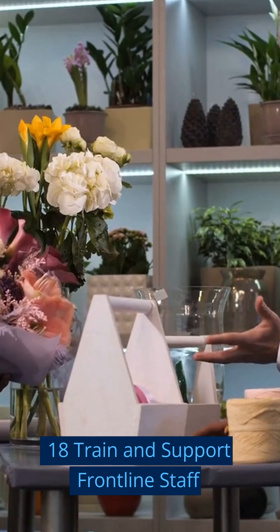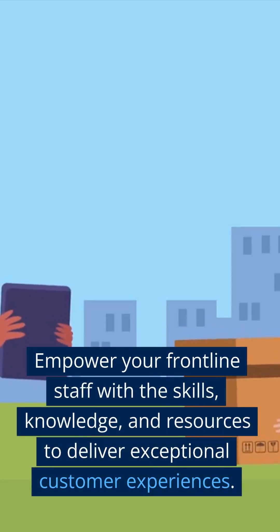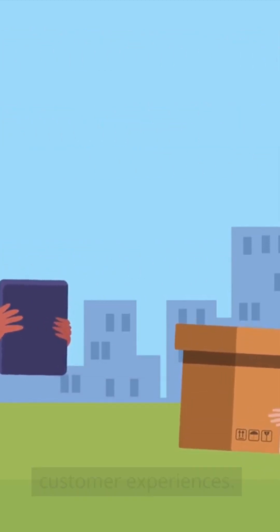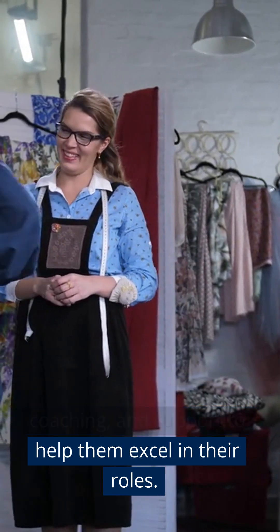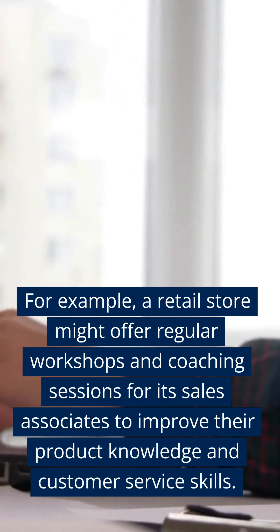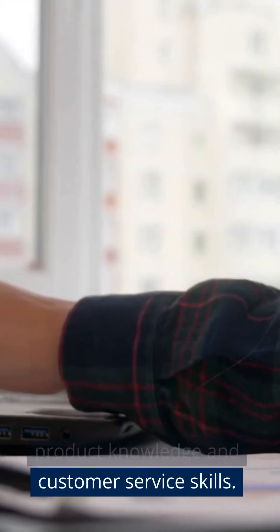Step 18: Train and Support Frontline Staff. Empower your frontline staff with the skills, knowledge, and resources to deliver exceptional customer experiences. Provide ongoing training, coaching, and support to help them excel in their roles. For example, a retail store might offer regular workshops and coaching sessions for its sales associates to improve their product knowledge and customer service skills.